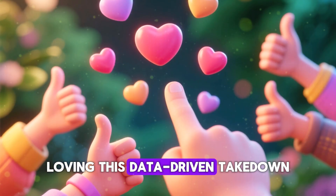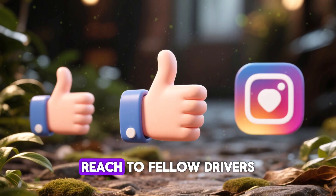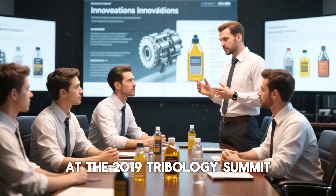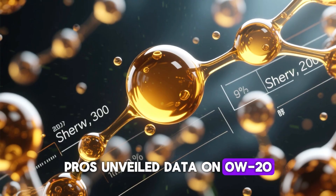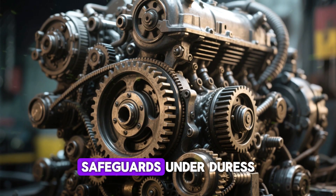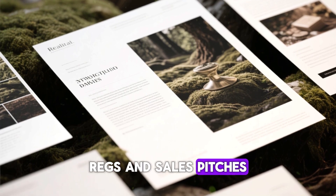Loving this data-driven content? Hit the thumbs up — it amplifies reach to fellow drivers deserving unvarnished truths. At the 2019 Tribology Summit, pros unveiled data showing 0w20 shearing 22% quicker than 5w30 in boosted mills. This rapid thinning erodes safeguards under duress — information hushed to align with eco-regulations and sales pitches.